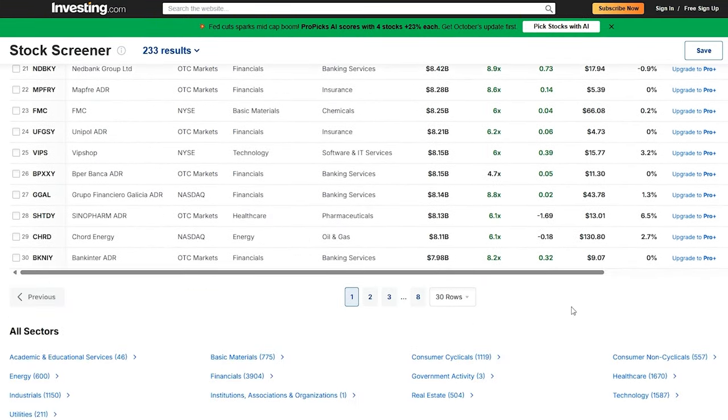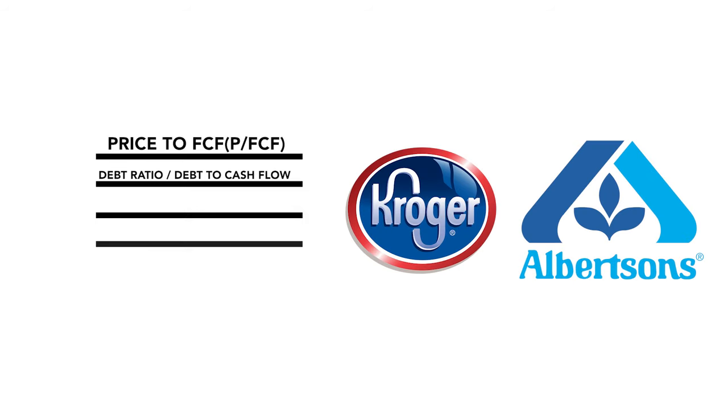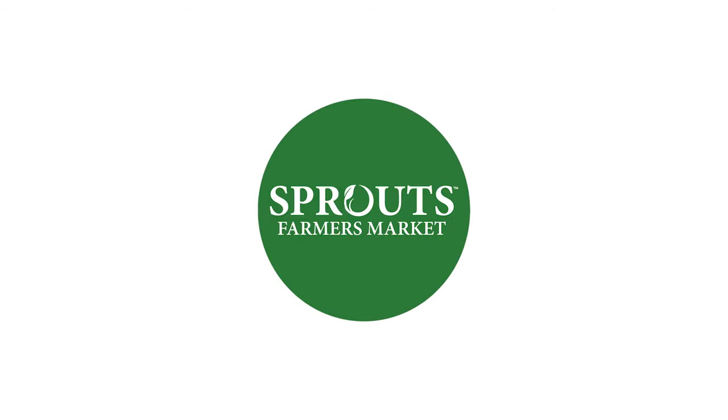But there was a whole lot of companies, so I did a lot of screening between each individual one, looking at the price-to-free-cash-flow ratio and comparing it to the average, also looking at the debt ratio and comparing that to the industry average — as companies within the retail industry tend to have a lot of debt. And that is where I found Sprouts Farmers.